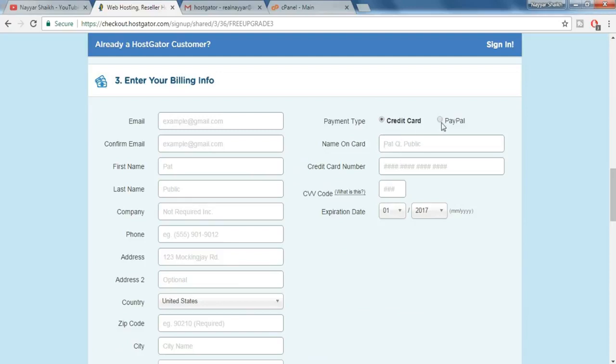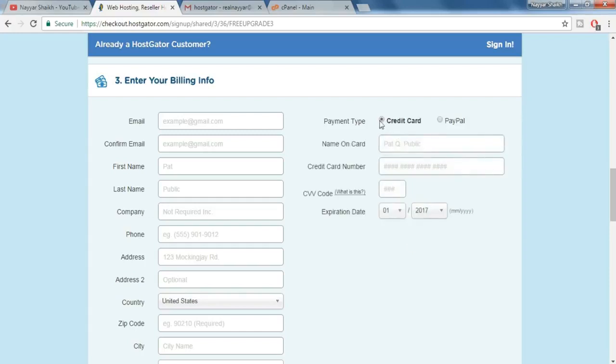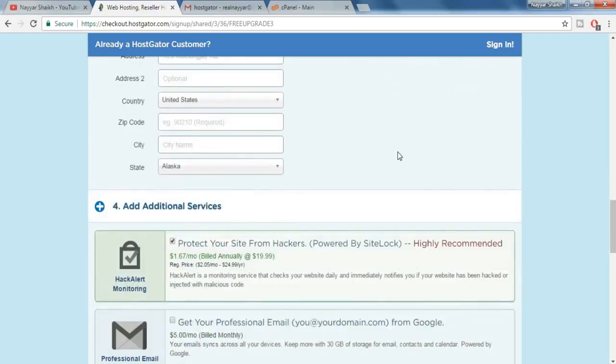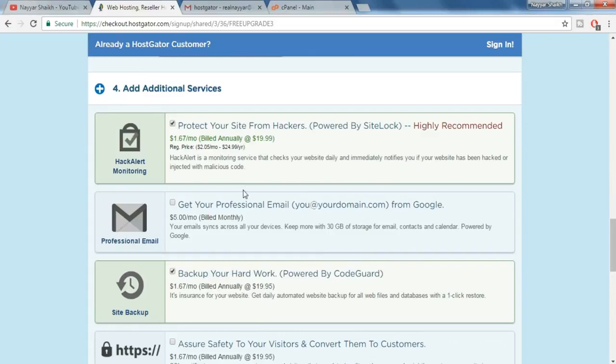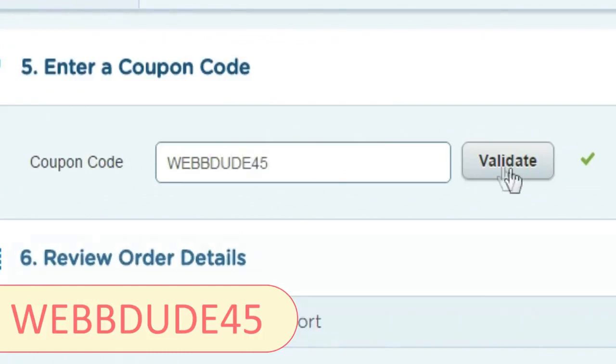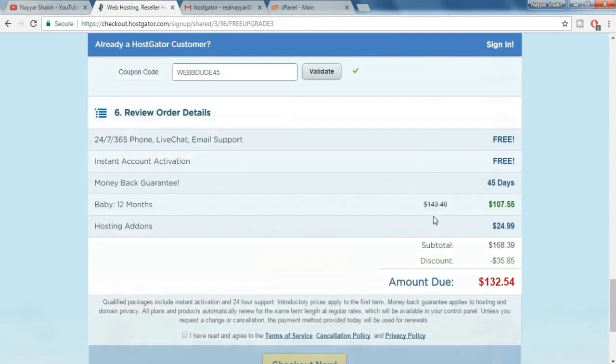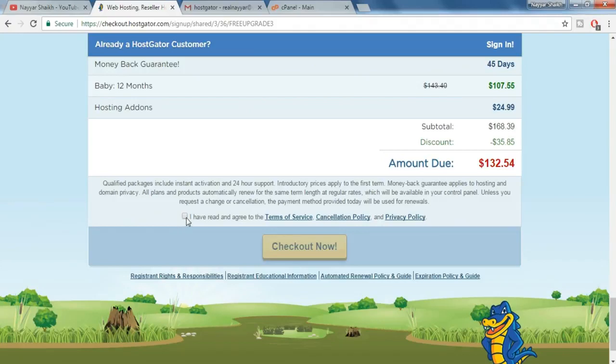Put in the credit card or debit card details through which you want to make payment. You can also pay with PayPal — just click on PayPal over here. Or if you want to pay with credit card or debit card, select this one and fill in all the details. Now the fourth option is some additional services — we don't want any, so just deselect everything that is selected. Now come down to the final step, which is to enter a coupon code. Put in 'webdude45' and click on validate — by doing so you get an additional discount. Now come down, check 'I have read and agree to the terms of service,' and click on 'Checkout Now.'